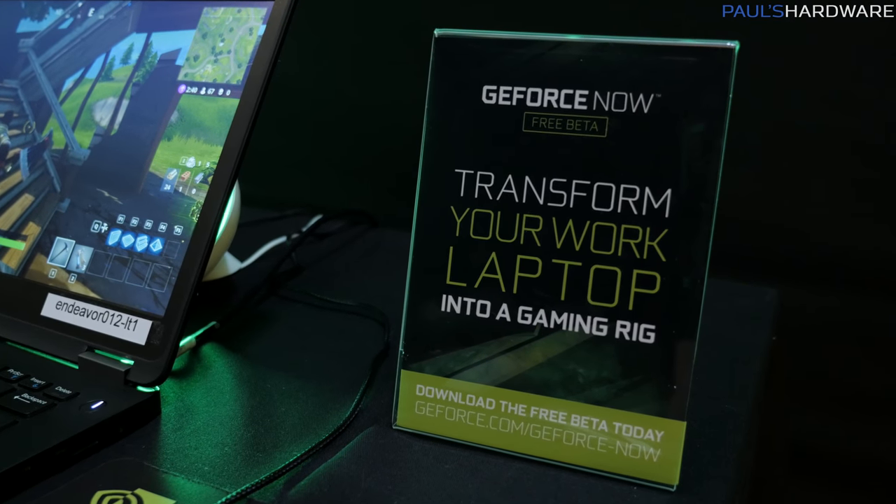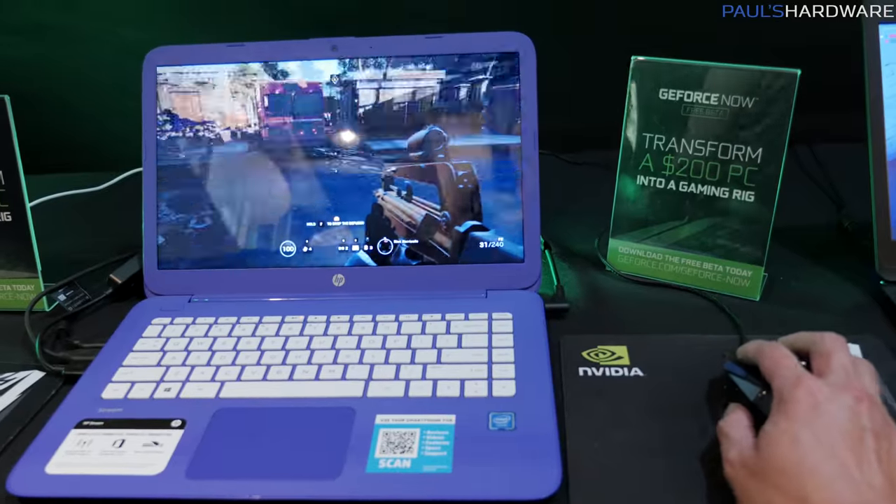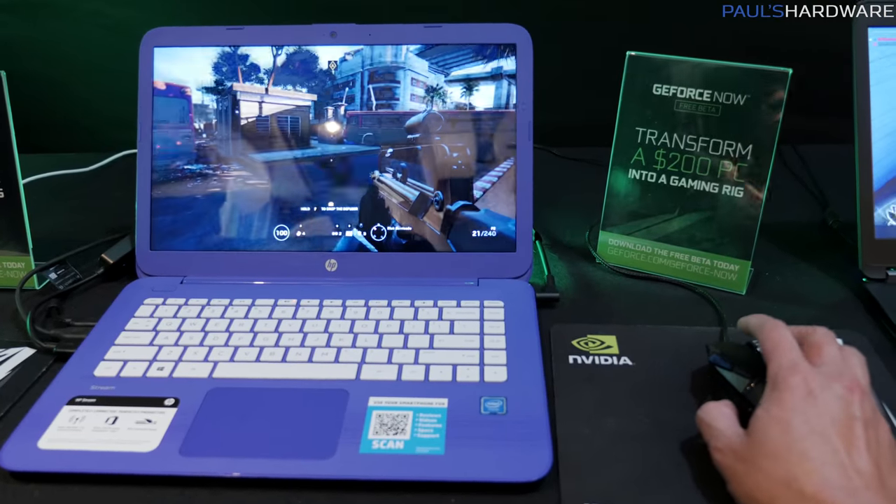First off, GeForce Now — you guys may or may not have heard of it. It's basically what NVIDIA is doing with their Grid technology. Servers render games and then stream the game over the internet and send the images to you, and you can play that video game on something that's much less powerful than a typical gaming PC.